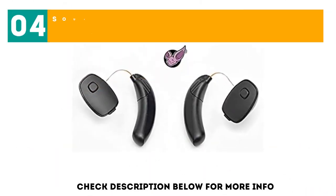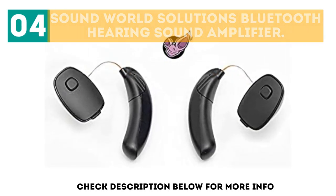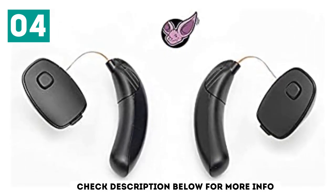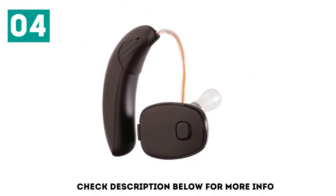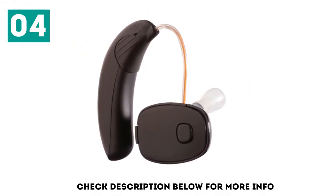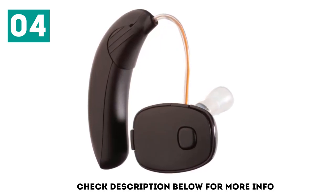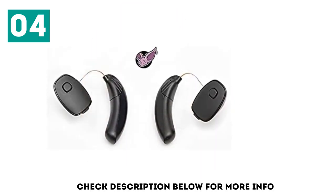At number 4: the Sound World Solutions Bluetooth Hearing Sound Amplifier. The Sound World Solutions CS50 Wireless Bluetooth Sound Amplifier connects with your iPhone or Android device to give you customizable amplification. Through its Bluetooth connection, it doubles as a hands-free device so that you can stream phone calls, music, movies, and audiobooks straight to your amplifier.